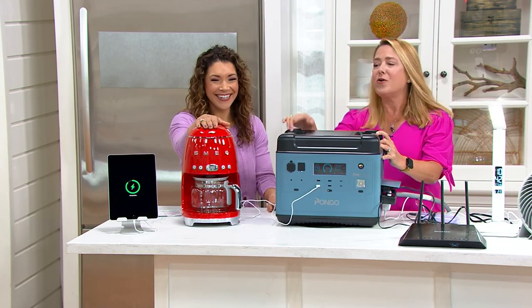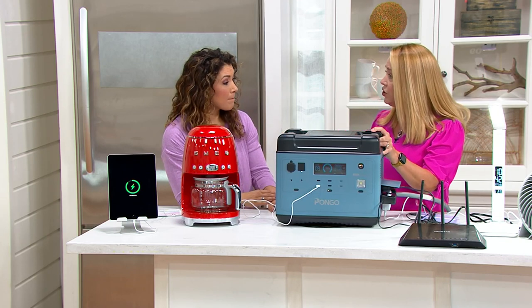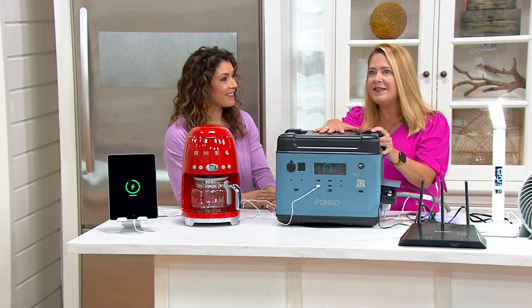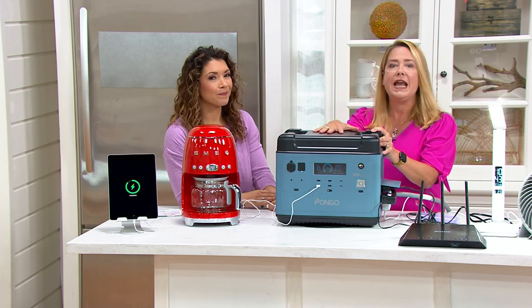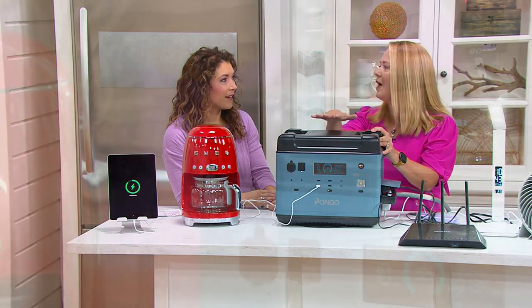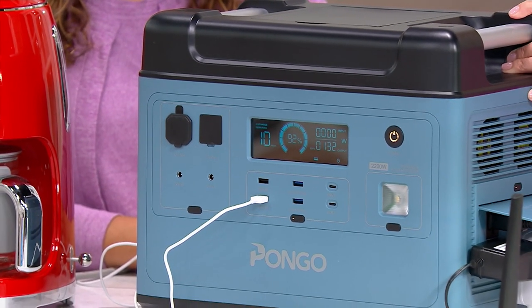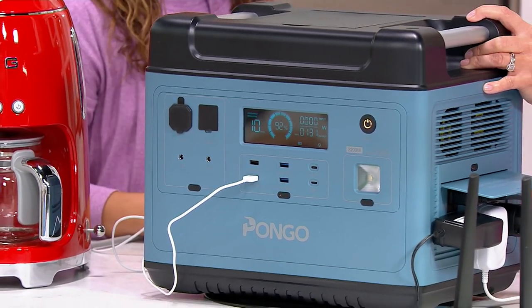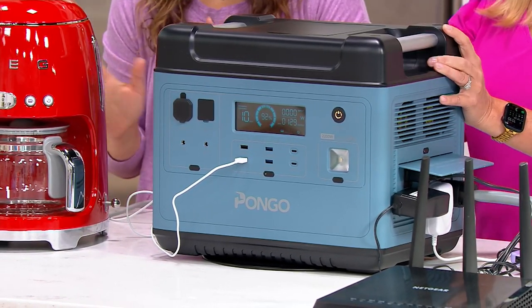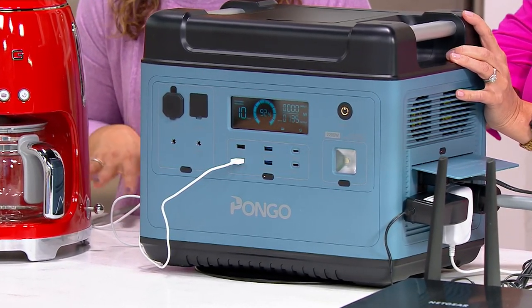Coffee is a necessity, and so is this. The hairdryer I showed you is 1800 watts — you've probably seen that printed on yours. Because Pongo is 2200 watts, it can handle 99% of what's in your home, safely, without gas, without fumes, without oil. A gas generator can be intimidating; this gives you complete peace of mind.